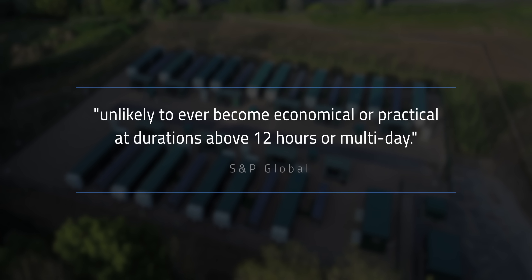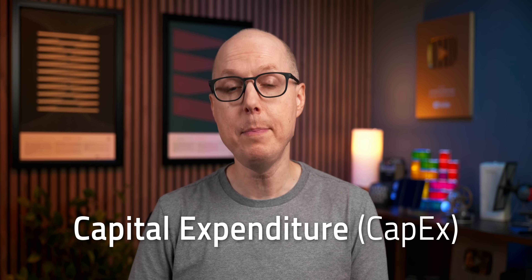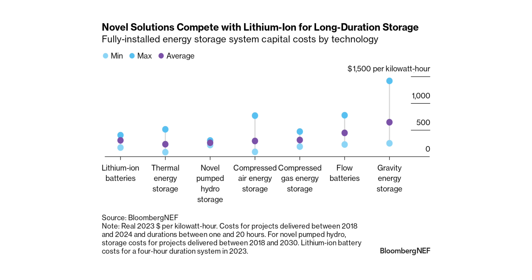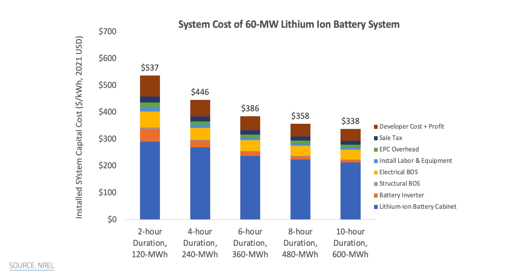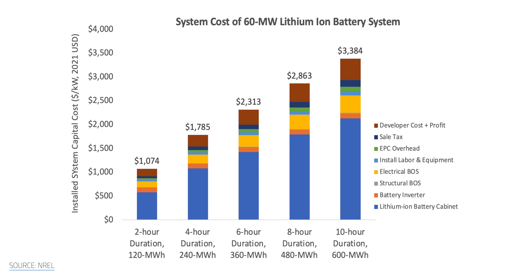In the words of S&P Global, compressed air energy storage is among the lowest-cost long-duration energy storage technologies, at about $293 per kilowatt-hour. For comparison, lithium-ion sits at around an average capex of $304 per kilowatt-hour in 2023, but that's specifically for 4-hour duration systems. Interestingly, researchers at the US National Renewable Energy Laboratory have observed that capex for utility-scale lithium-ion storage decreases with longer durations, but the opposite is true for system costs in terms of dollars per kilowatt. In the end, that comes out to lithium-ion being a progressively more expensive approach to long-duration energy storage relative to compressed air energy storage.